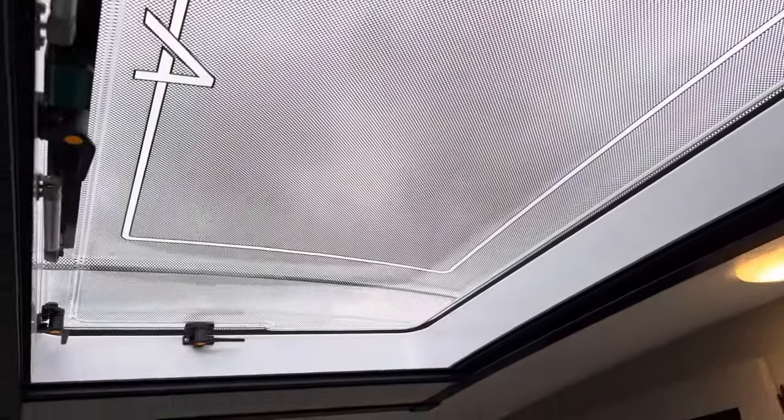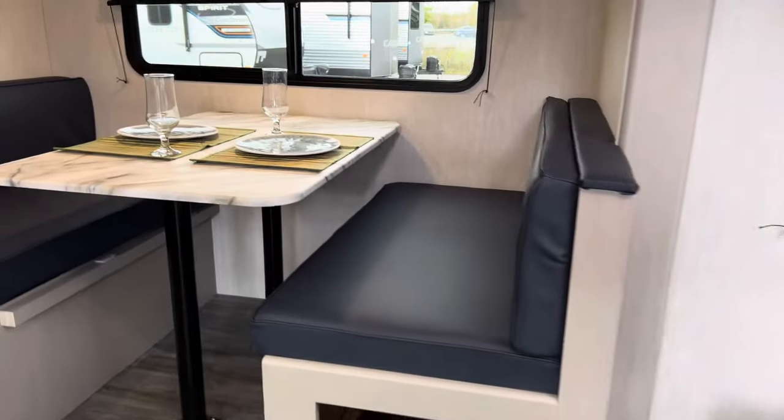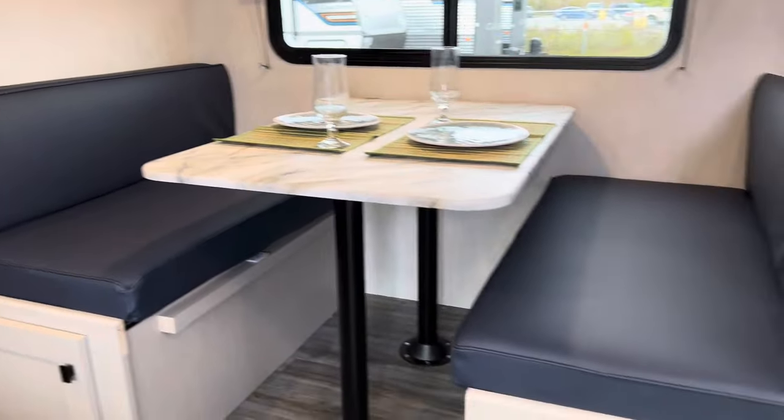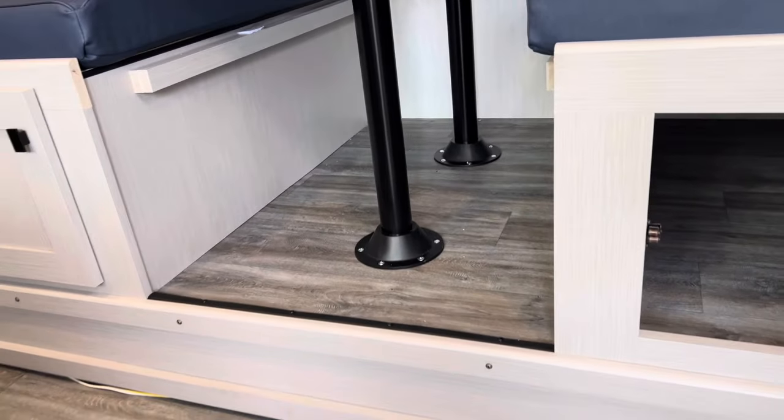This thing is absolutely stunning — look in the description below, it gives you all the cool features it has. And we have our dinette here that does go down to a bed, storage below too as well, and no more carpet — we're using lino.